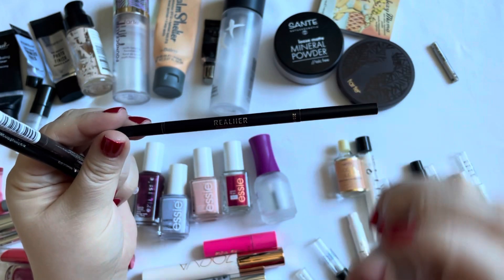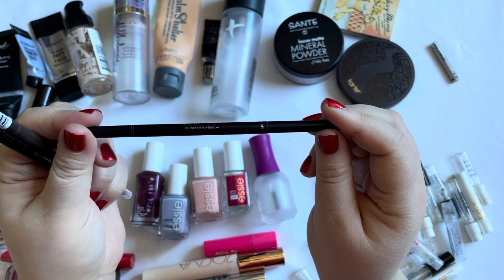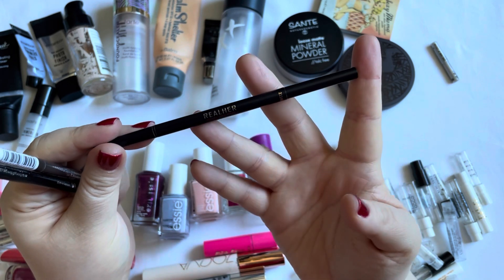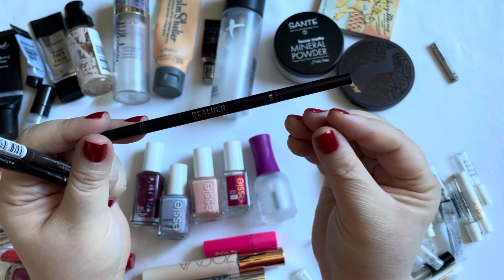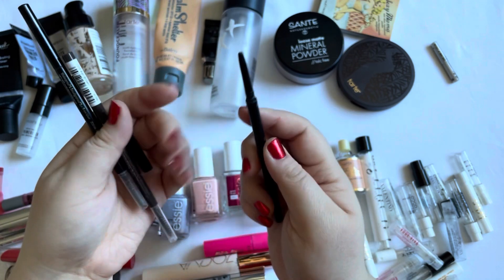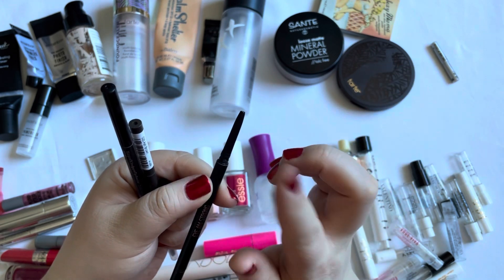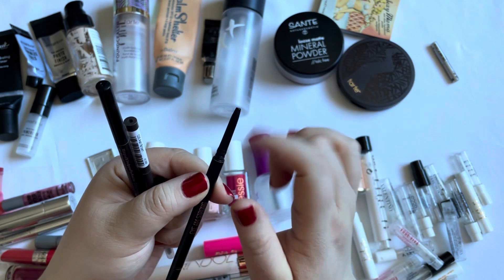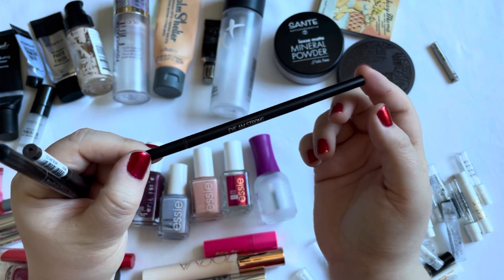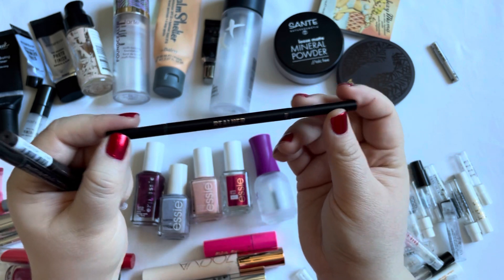Then I have the Real Hair Definer Brow Pencil. This was nice, and the one thing I can really say positively is that it lasted very long. Normally these small-sized pens go rather fast, but this one really lasted for such a long time, which was great. The color was not a hundred percent perfect, but I got it in a box, so for that it was fine. I did enjoy this.